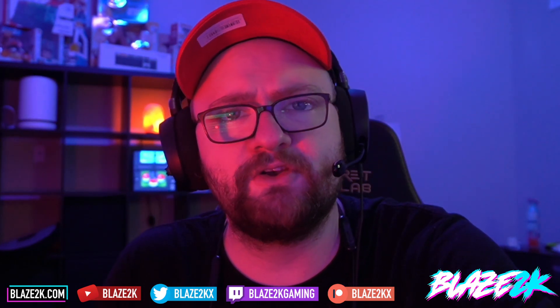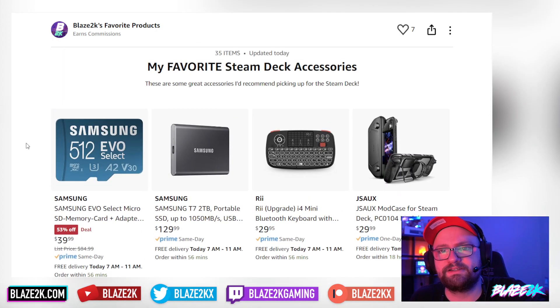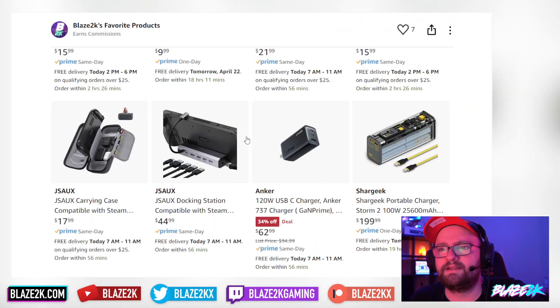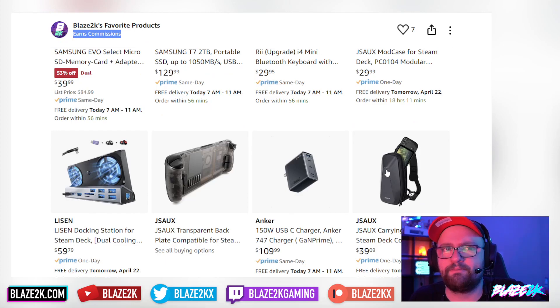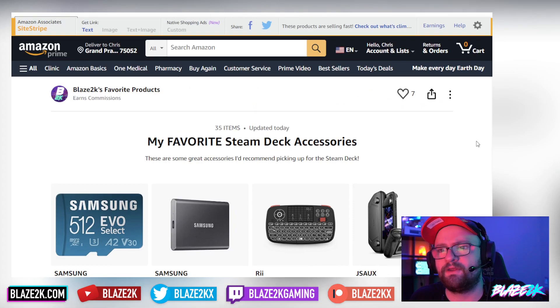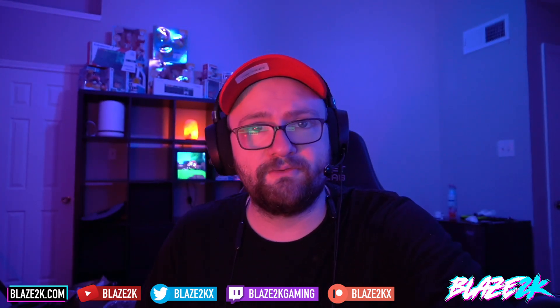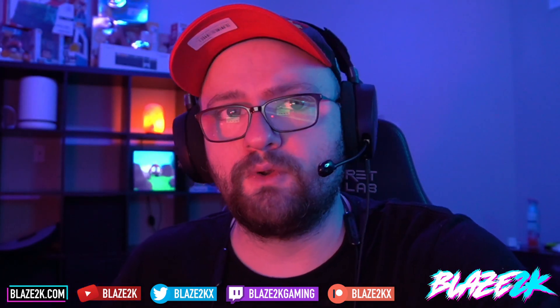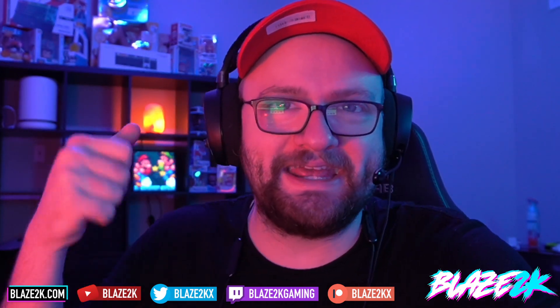That pretty much covers this video. Go check out my Amazon list of favorite Steam Deck accessories — link in the video description and top comment — including that micro SD card deal at $39.99, 52% off for 512GB. Let me know in the comments if you use Lutris or Heroic Launcher to play games from other launchers on your Steam Deck and what results you've had. Anyway, I'll see you in the next video. Enjoy your weekend — Blaze 2K signing off, peace.